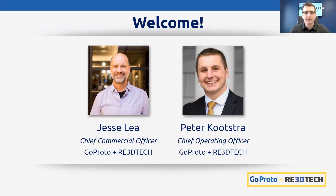I am Peter Kutstra, Chief Operating Officer here at Re3D Tech. Prior to my time here, I spent time in the field working directly with customers and selling printers direct with the OEMs. I spent time in both the metal and plastics printing industries, where I fell in love with working hands-on with customers on their applications — which is what I do today.